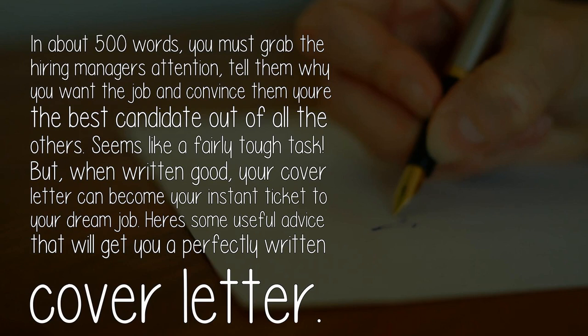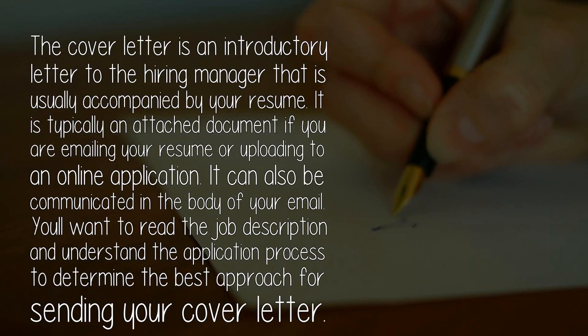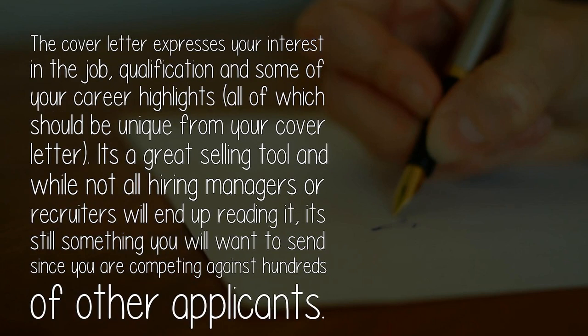Answered by Noel Groves. The cover letter is an introductory letter to the hiring manager that is usually accompanied by your resume. It is typically an attached document if you are emailing your resume or uploading to an online application. It can also be communicated in the body of your email. You'll want to read the job description and understand the application process to determine the best approach. The cover letter expresses your interest in the job, qualifications, and some of your career highlights, all of which should be unique from your resume.